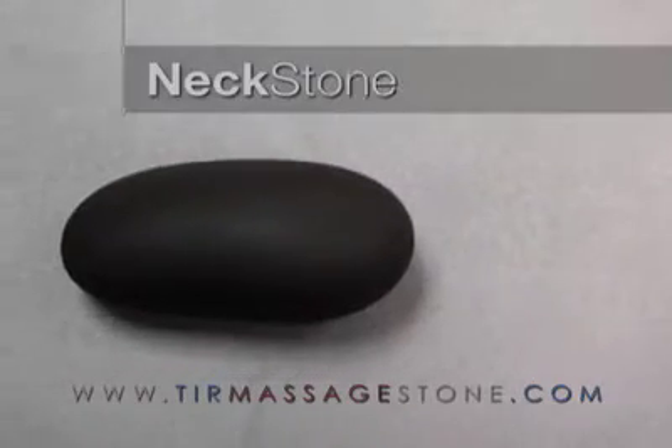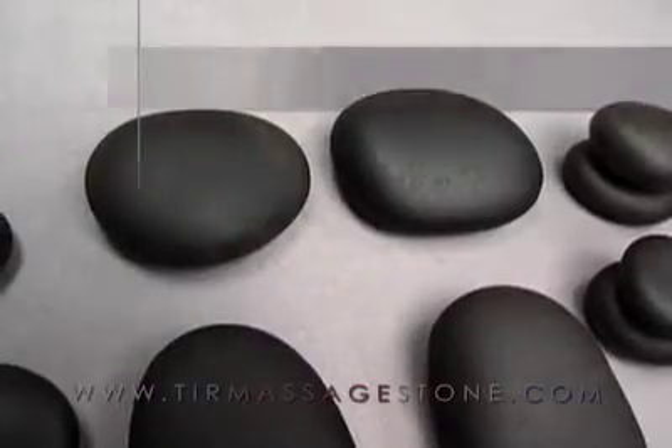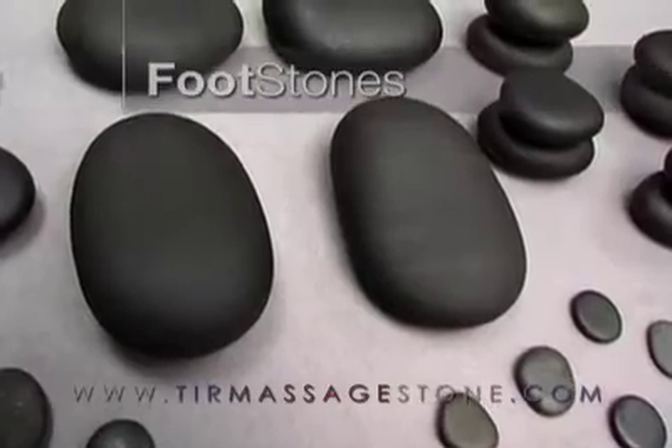Also included: one neck stone, two palm or gluteal stones, and two foot stones.